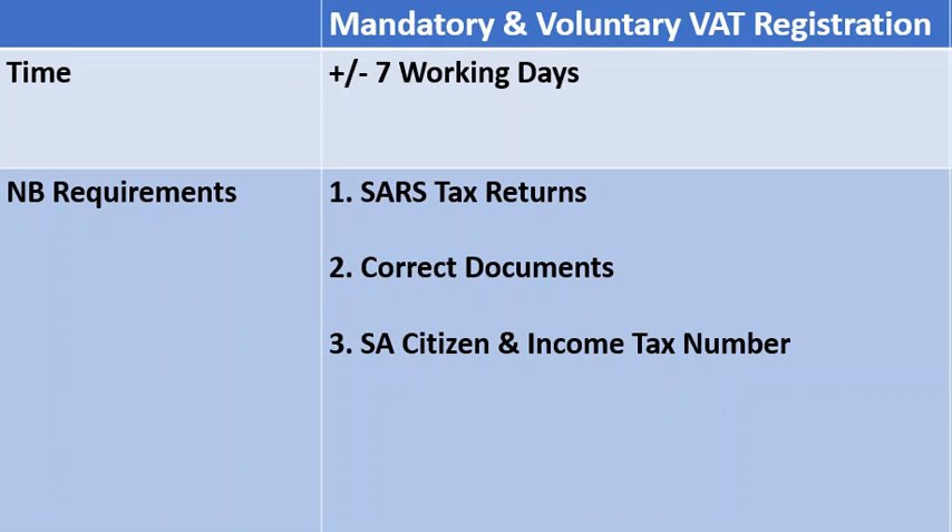The requirements are as follows: to register for VAT, all SARS tax returns need to be submitted and up to date, your documents need to be certified, and you also need to be a South African citizen with a personal income tax number to register successfully for VAT.